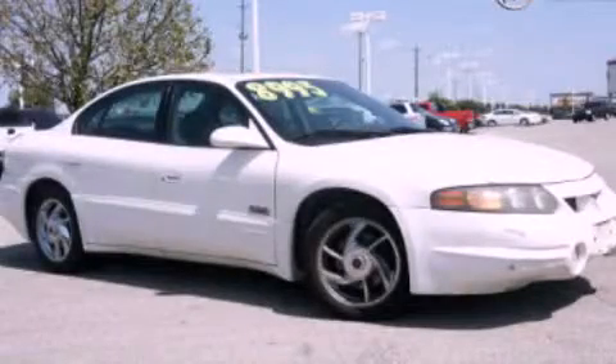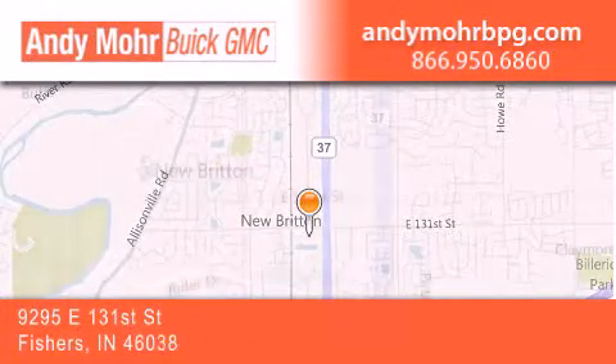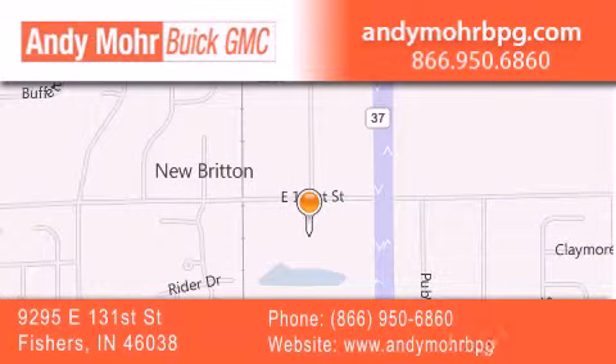Stop by today and test drive this vehicle for yourself. Andy Moore Buick GMC is the place to find new and pre-owned cars and trucks in Indianapolis. You can search our new and used car inventory online.